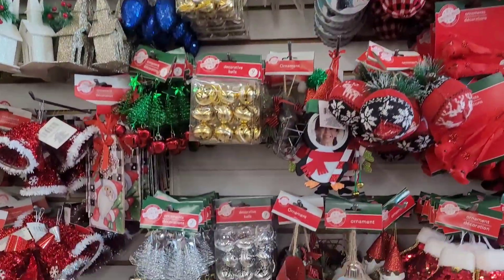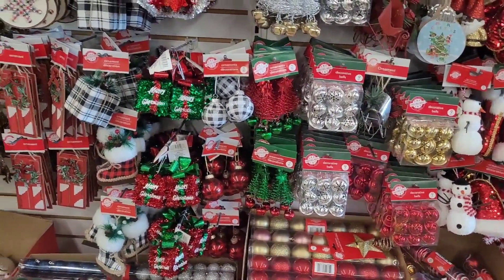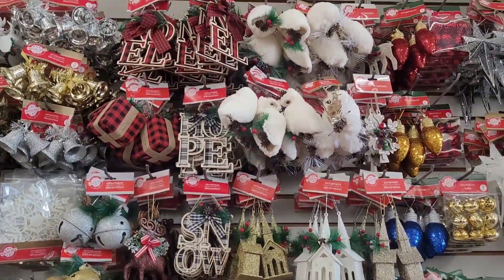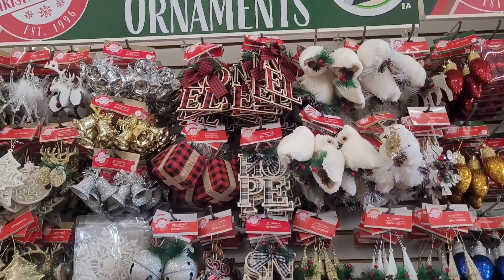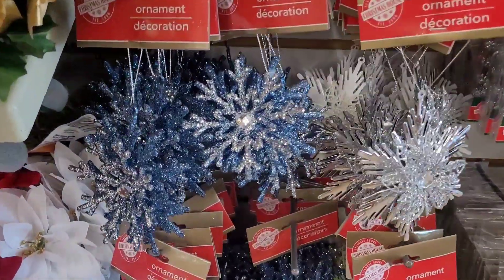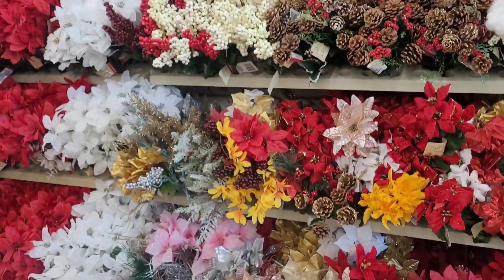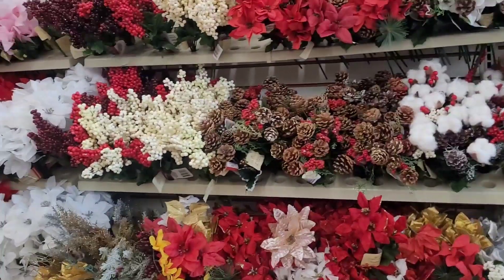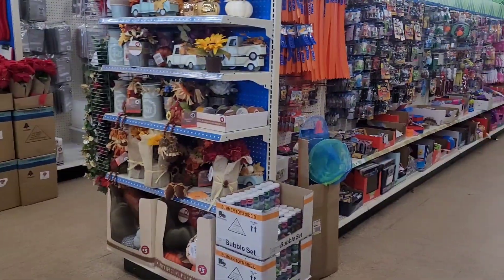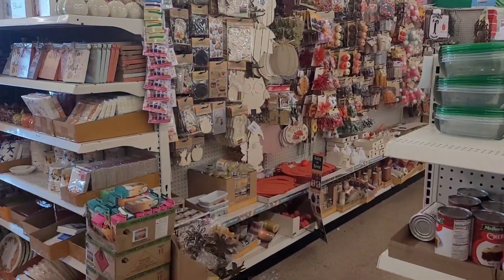Thank you so much, Dollar Tree. That is how the ornaments are looking — these are so pretty. And here's their little holiday flowers.